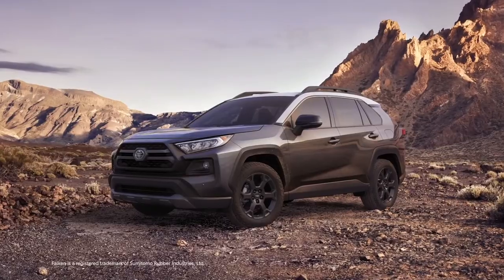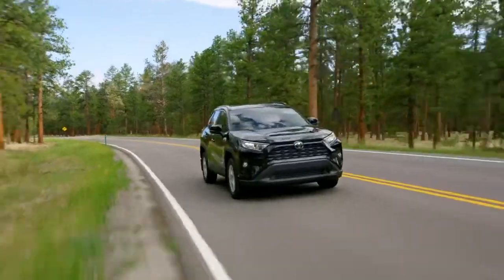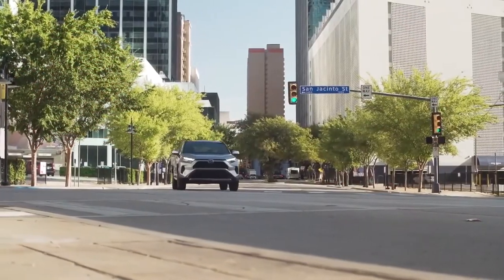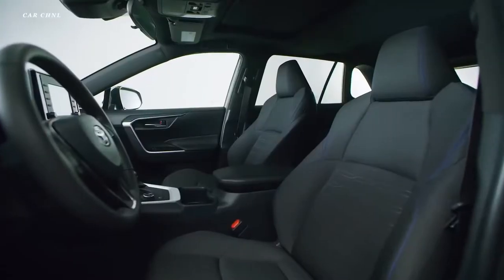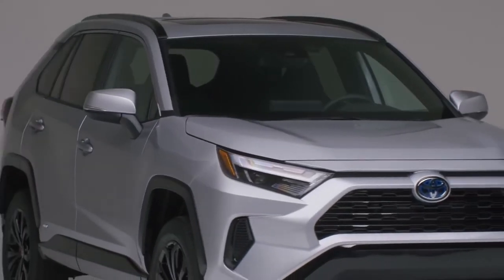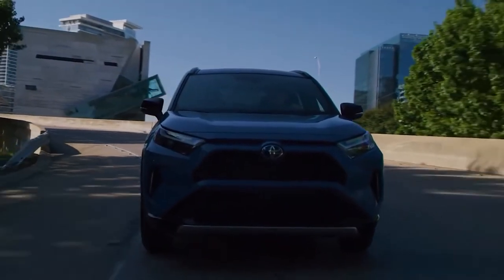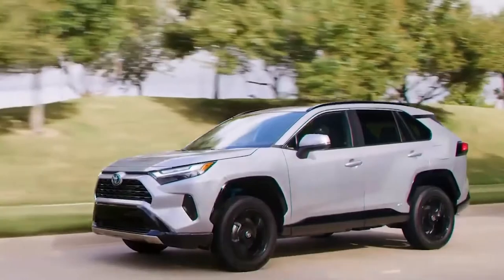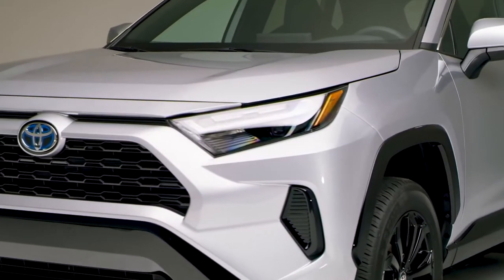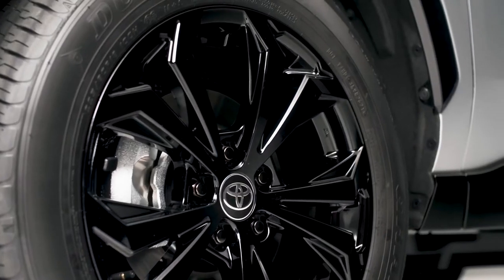The suite includes Toyota's pre-collision system with pedestrian detection that actively monitors ahead of the RAV4 for vehicles and pedestrians. Full-speed range dynamic radar cruise control replaces traditional cruise control, monitoring traffic flow and adjusting the RAV4's cruising speed as needed. Other tools include lane departure alert with steering assist, lane tracing assist, road sign assist, and automatic high beams. Additional advanced safety tools available include blind spot monitor with rear cross-traffic alert, rear cross-traffic braking, and front and rear parking assist with automatic braking.